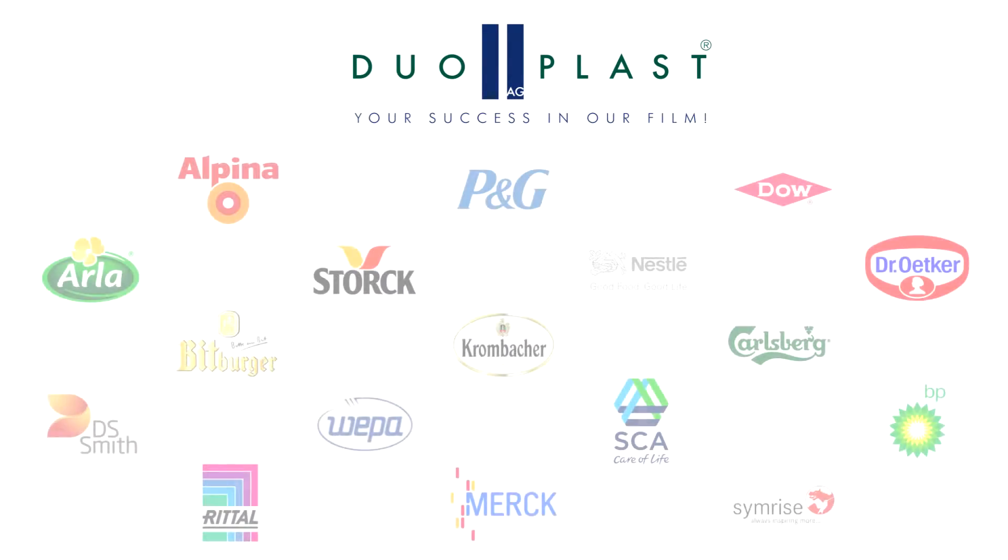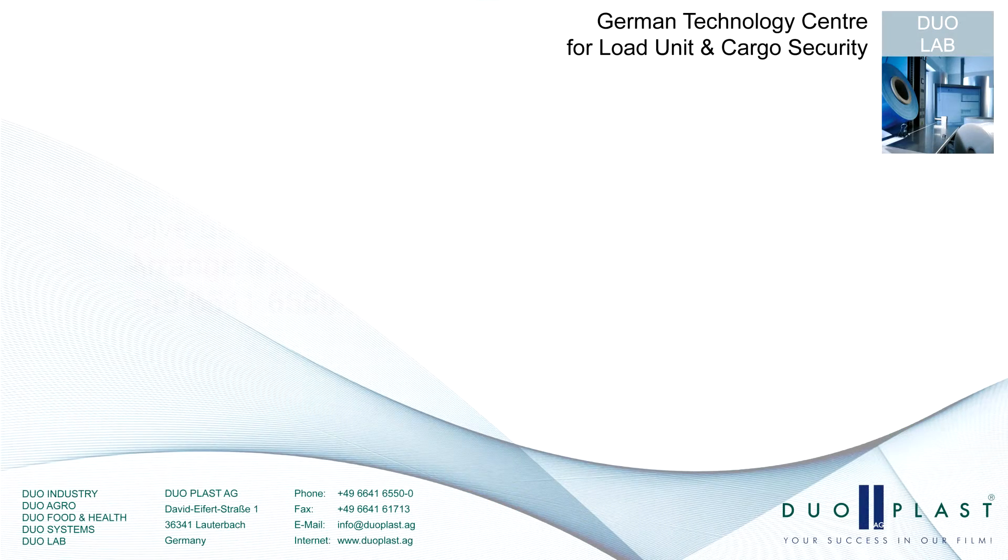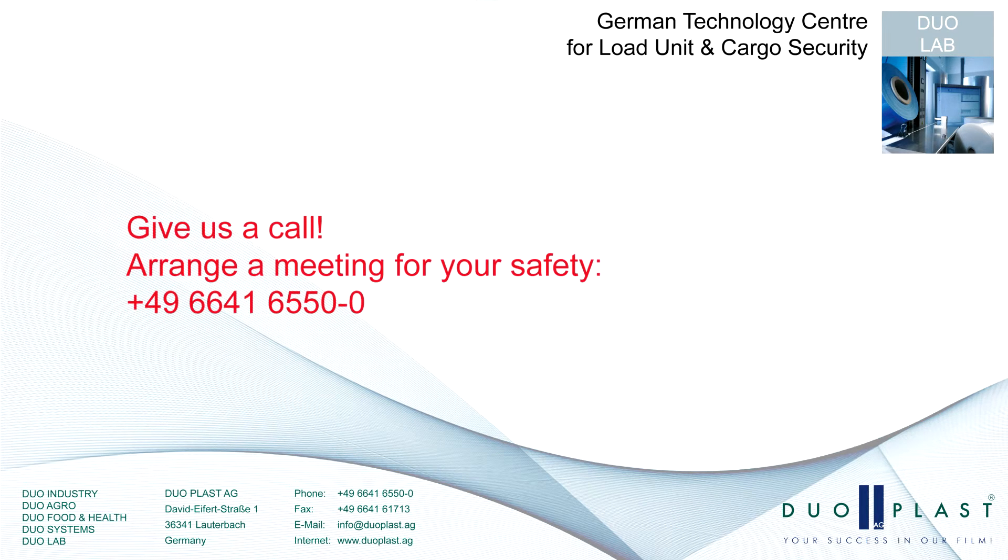Duoplast can look back at a great amount of projects and satisfied customers. We gladly offer you our packaging knowledge and our technology experience as well. Do you want to prevent traffic accidents and costly transport damages in advance? Then just contact us and make an appointment for your safety. We are looking forward to your call.